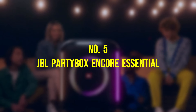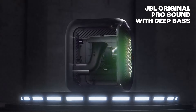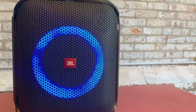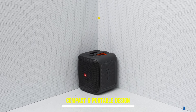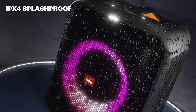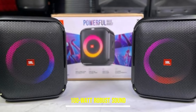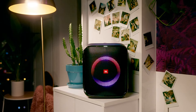Number 5, the JBL PartyBox Encore Essential. It may be the smallest member of the PartyBox family, but it packs a punch that belies its compact size. Weighing in at 13 pounds and measuring 11.54 by 10.87 by 12.87 inches, this cube-shaped speaker exudes portability without compromising on audio performance. Its striking design features a luminous ring atop the driver that dances to the rhythm of your music, adding a visual flair to any gathering. With a power rating of 100 watts, the PartyBox Encore Essential delivers robust sound courtesy of its 5.25-inch woofer and two 1.75-inch tweeters.